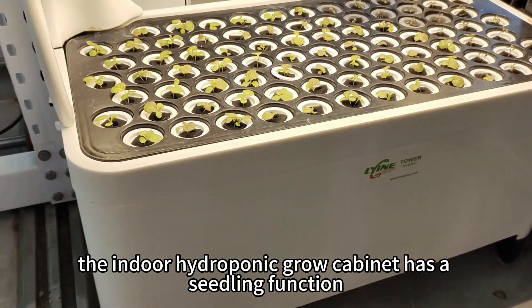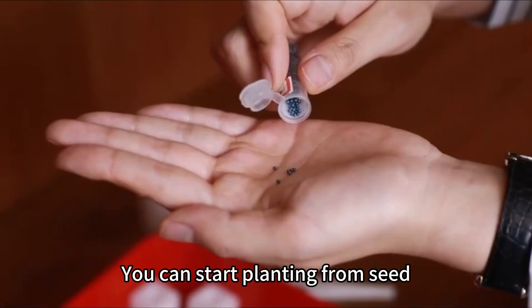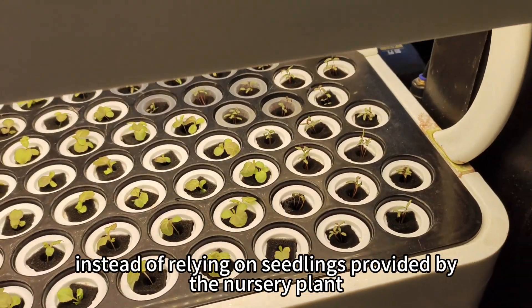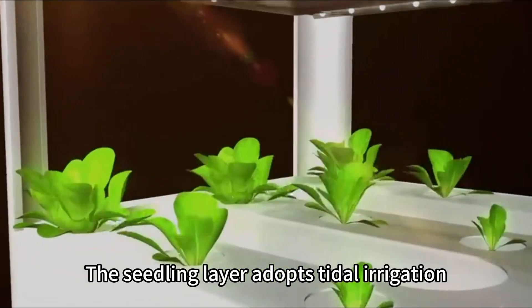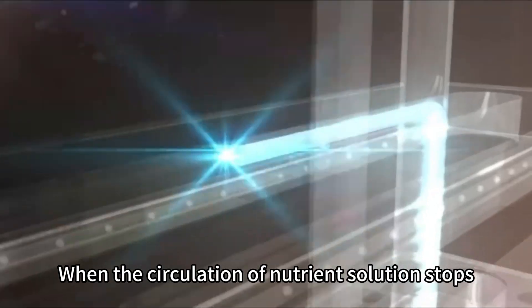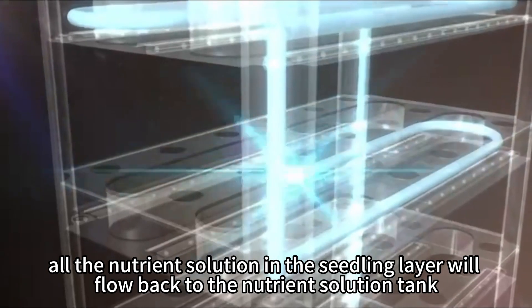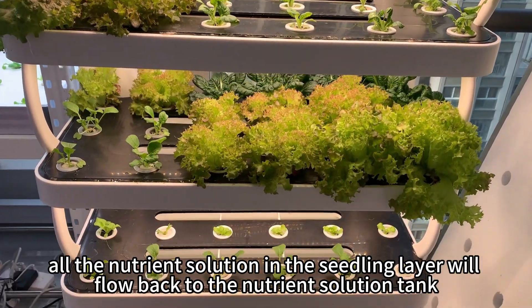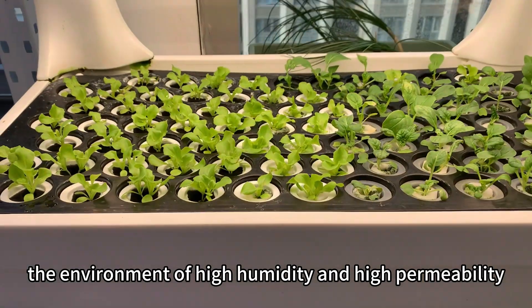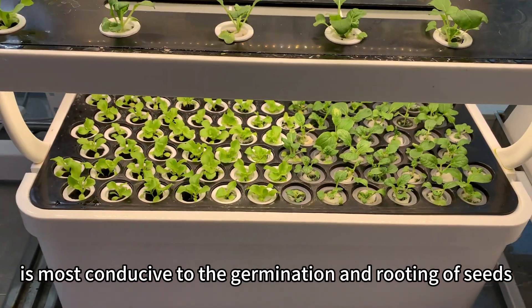In addition, the indoor hydroponic grow cabinet has a seedling function — you can start planting from seed, instead of relying on seedlings provided by a nursery plant. The seedling layer adopts tidal irrigation. When the circulation of nutrient solution stops, all the nutrient solution in the seedling layer flows back to the nutrient solution tank. At this time, the environment of high humidity and high permeability is most conducive to the germination and rooting of seeds.